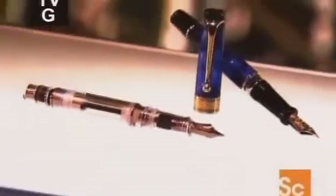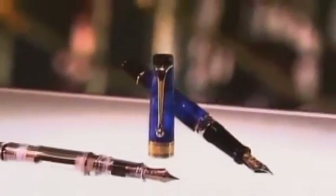The fountain pen was invented in 1884. Until then, people wrote with quills or steel pens, which required repeated dipping in a bottle of ink. The fountain pen was revolutionary because it held its own ink in a built-in reservoir.